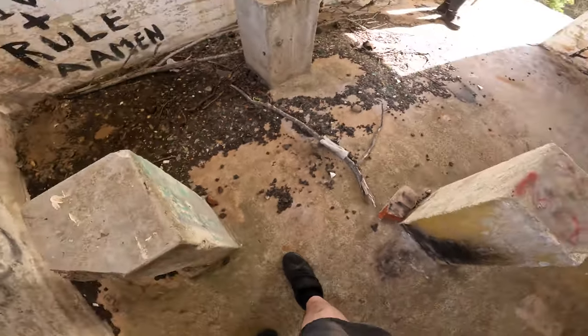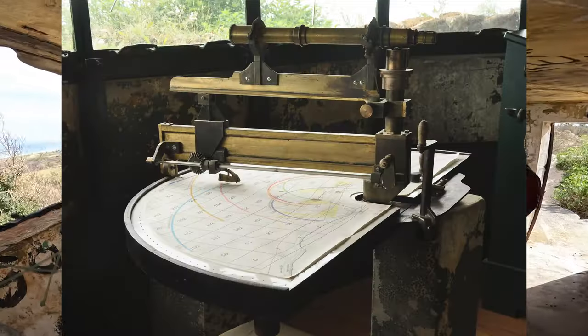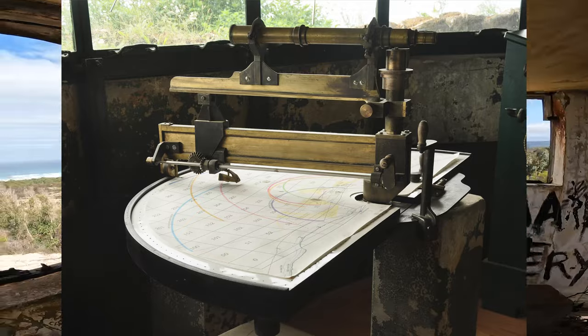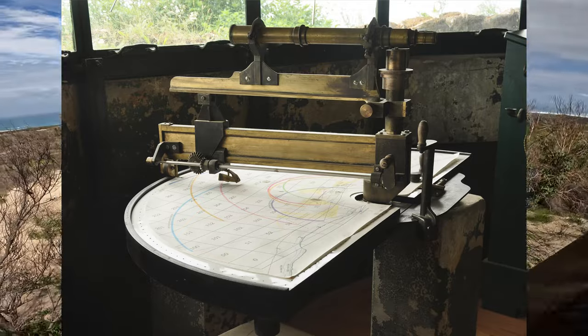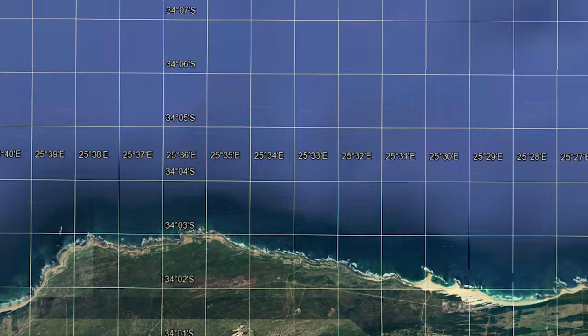The other main feature in this room are three cement pedestals, and after a bit of research I found that they were used to mount the depression range finder — a device used in these observation posts to determine the exact position of enemy vessels on the water. The map for Schoonmakerskop would have looked something like this.